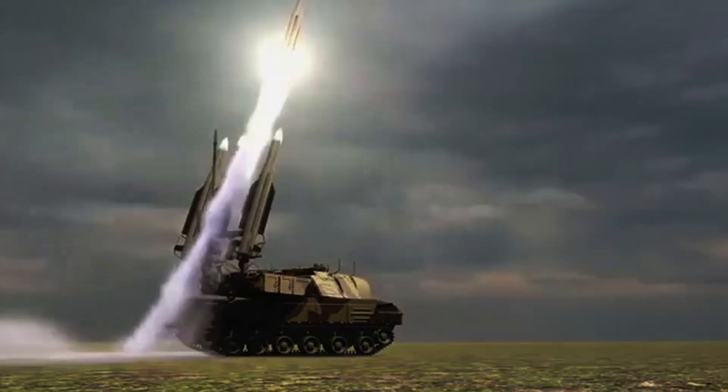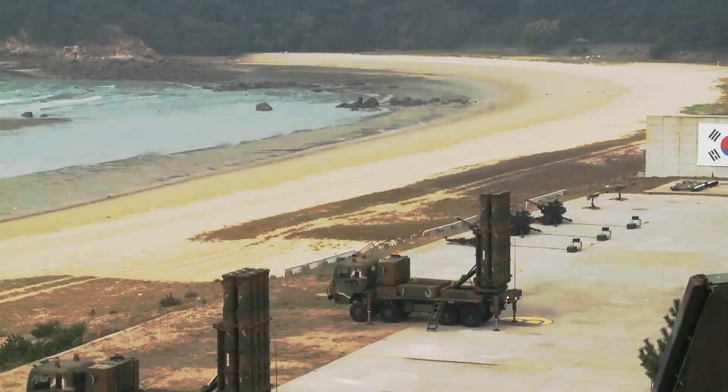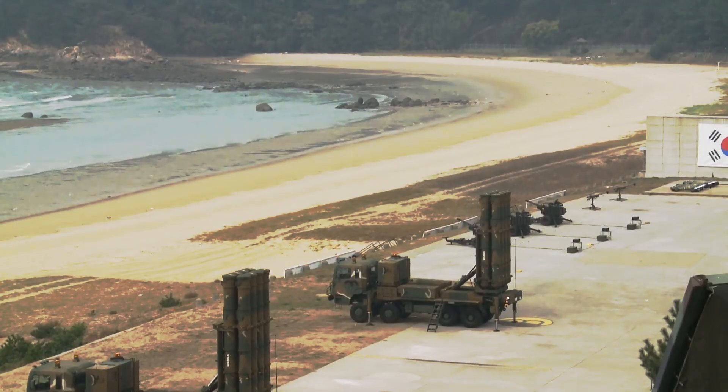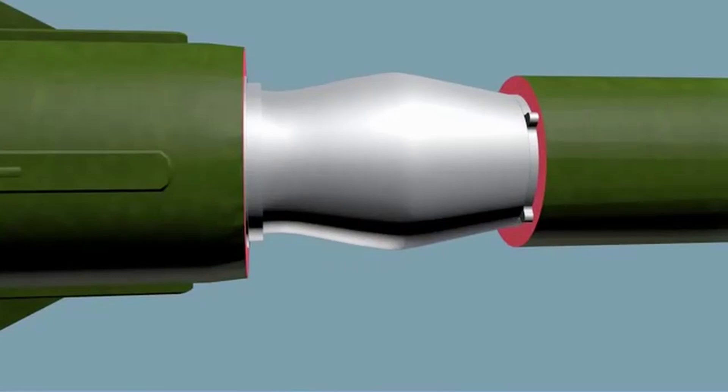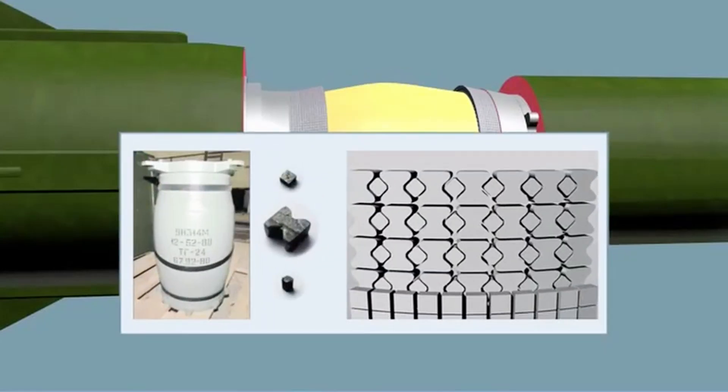In this video, we will dive into the fascinating world of surface-to-air missile engineering. From the early beginnings of missile technology to the cutting-edge advancements in modern SAM systems, we will explore the engineering principles and innovations that have shaped SAMs into the powerful weapons they are today.